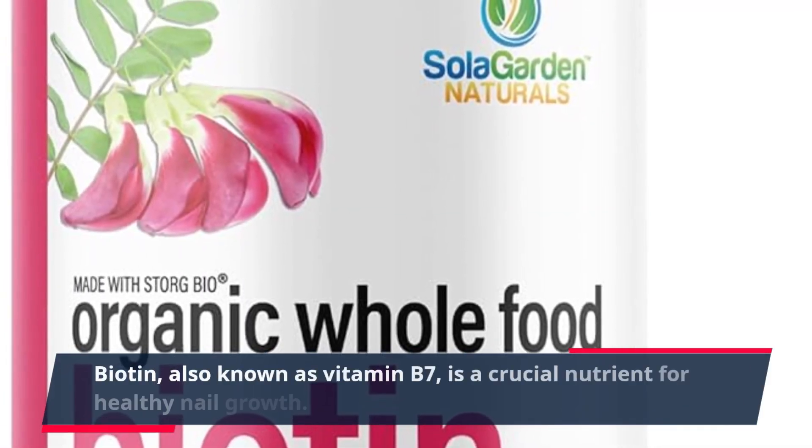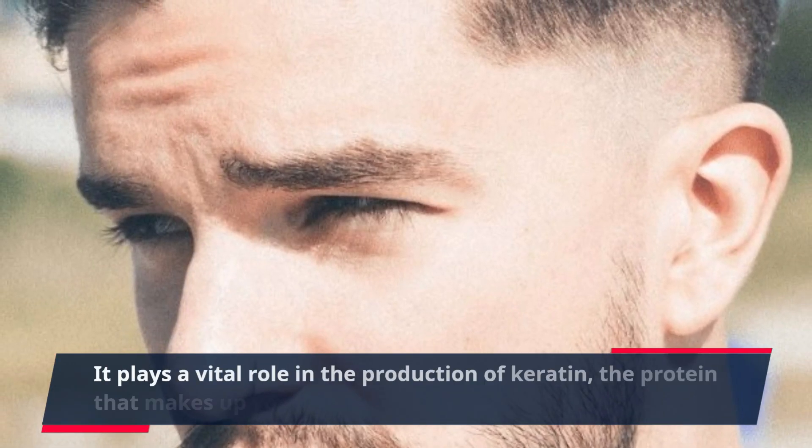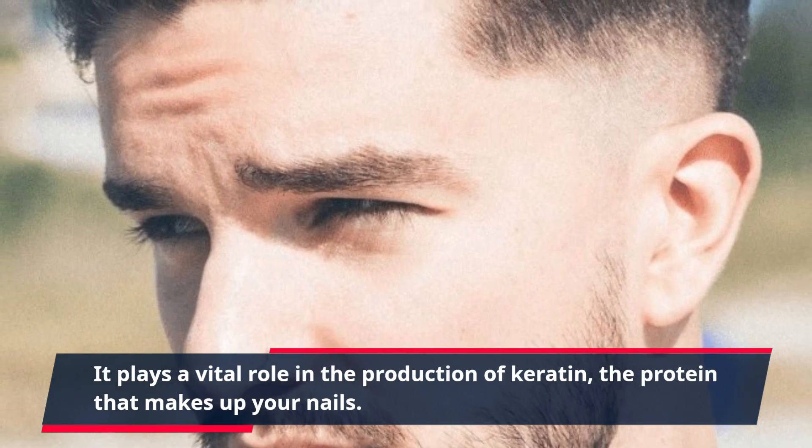Biotin, also known as vitamin B7, is a crucial nutrient for healthy nail growth. It plays a vital role in the production of keratin, the protein that makes up your nails.